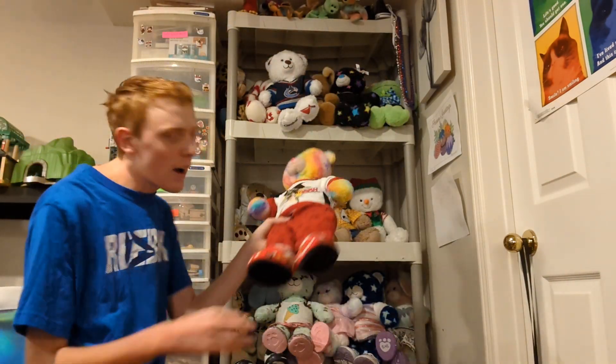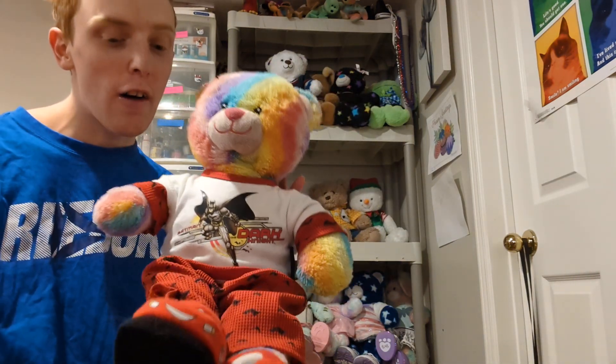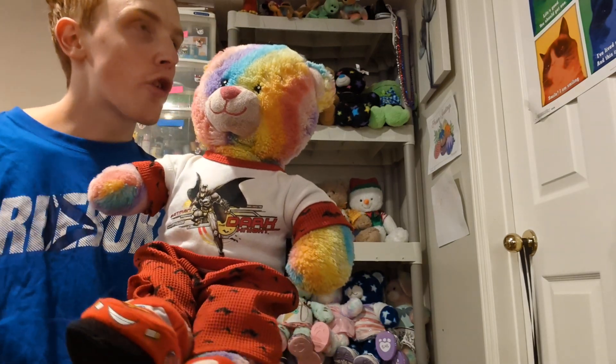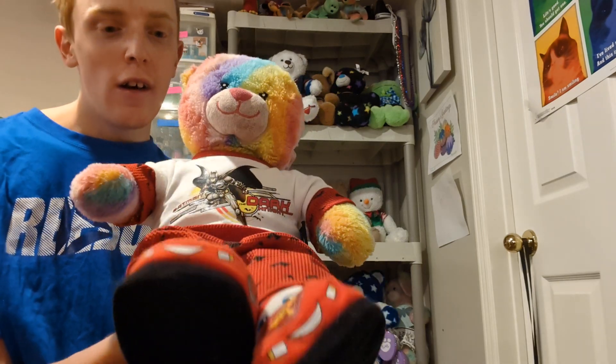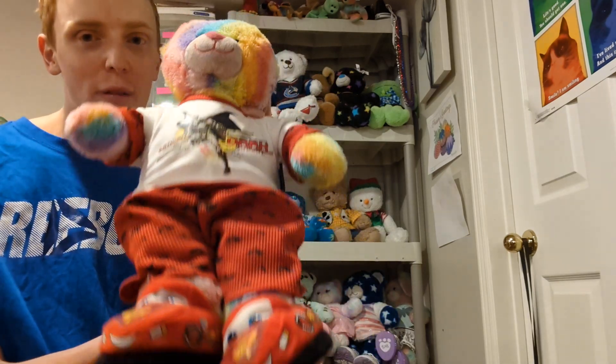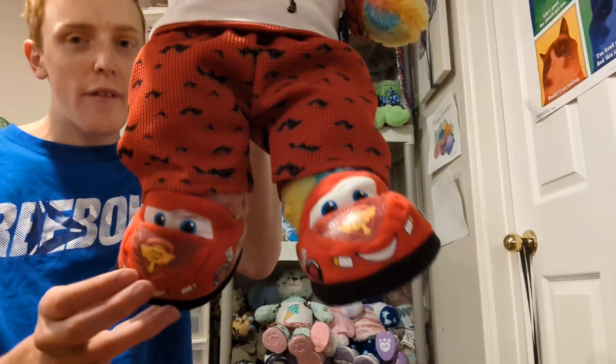This is Colors — he is my third ever Build-A-Bear. I made him in May of 2012, so I've had Colors for 12 years now and he is still in really good condition. He is wearing pajamas, and these are actually the slippers I got with him — they are so cute.